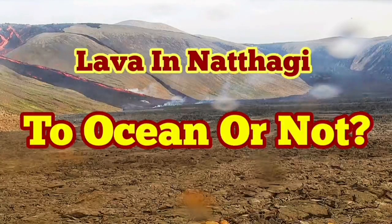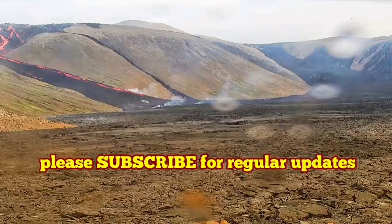Will the lava in Natai Valley go to the ocean or will it not? Let's study the situation.